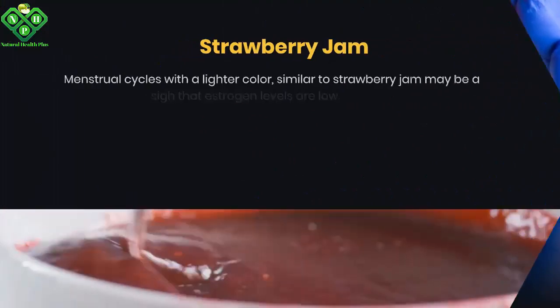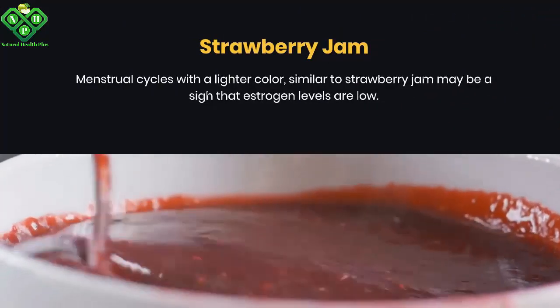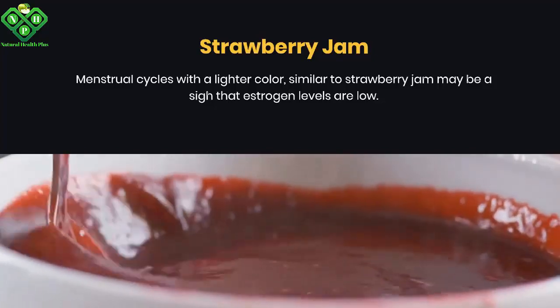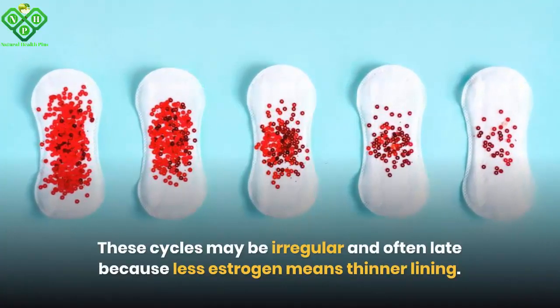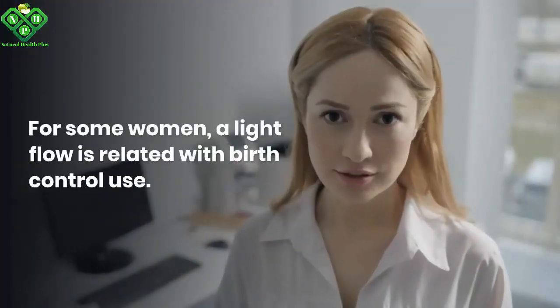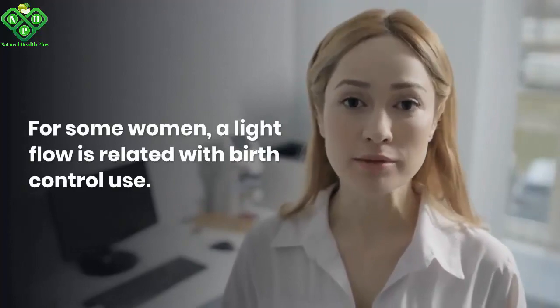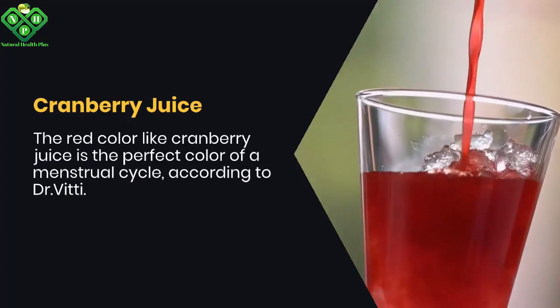Menstrual cycles with a lighter color similar to strawberry jam may be a sign that estrogen levels are low. These cycles may be irregular and often late, because less estrogen means a thinner lining. For some women, a light flow is related to birth control use.